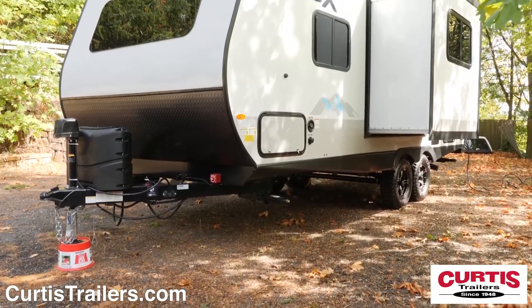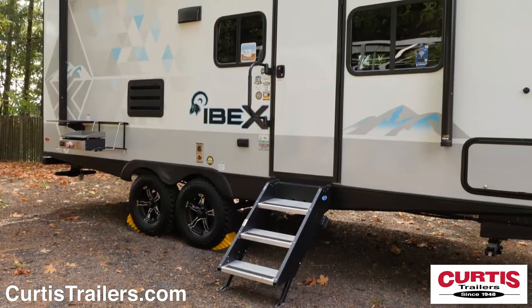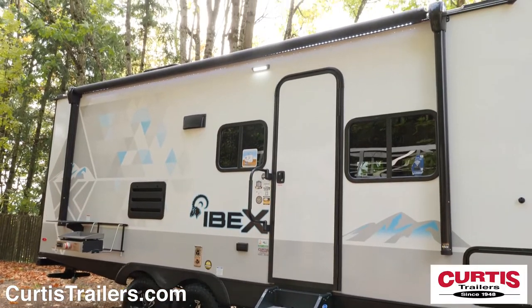The roof of this trailer also sports great features such as Rhino Rack RTV tracks and a solar system with large panel, controller, and 1000-watt inverter.